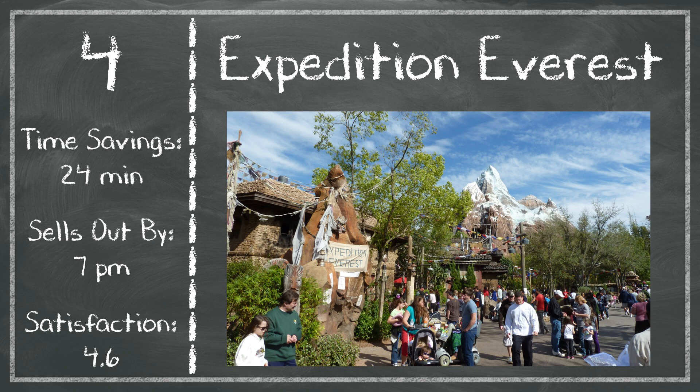In fourth place, we have Expedition Everest. It's a little surprising that it comes in this low, but really you're not saving as much time compared to standby — just 24 minutes of average savings. You have availability almost all day, so it often doesn't sell out until 7 p.m. Satisfaction is high at 4.6 — definitely something you need to experience — but even if you have to do it on standby, it's not going to be that painful, so that gets it into fourth place at Animal Kingdom.